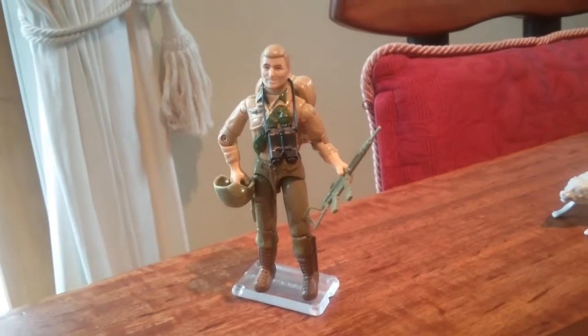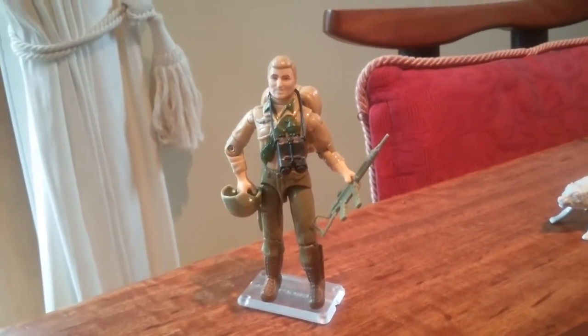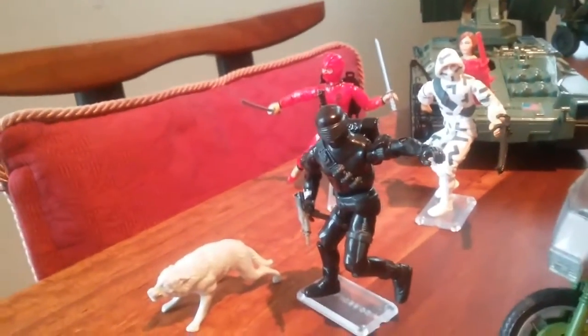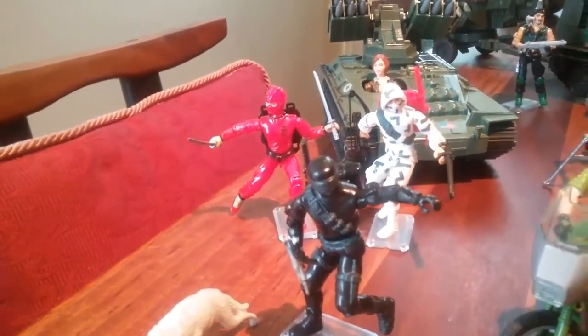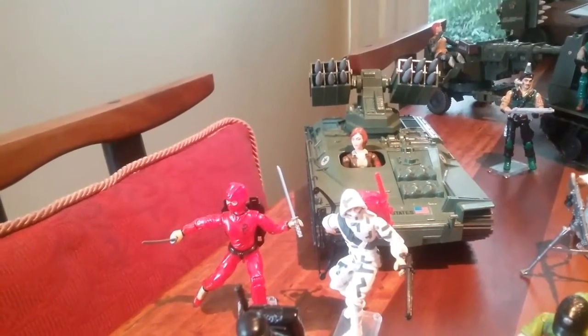So here we go. Here's Duke with his cheesy grin. And then over here we've got some ninjas — Snake Eyes with Timber, Jinx and Storm Shadow. And behind them Covergirl and the Wolverine.